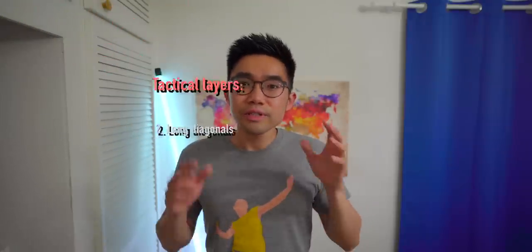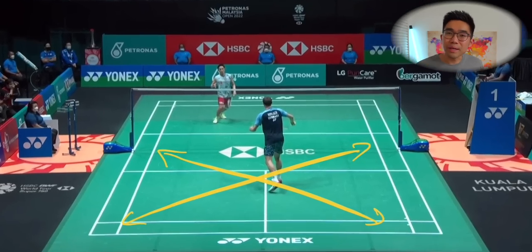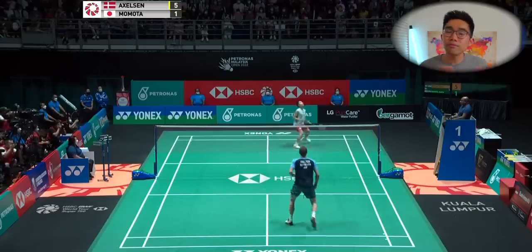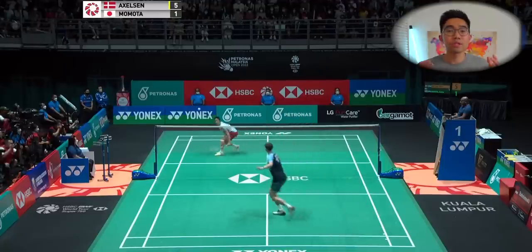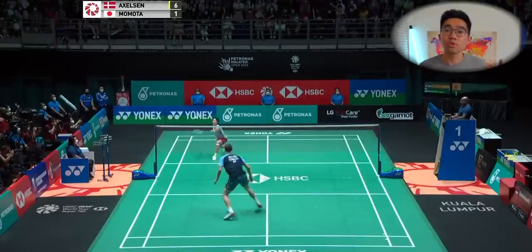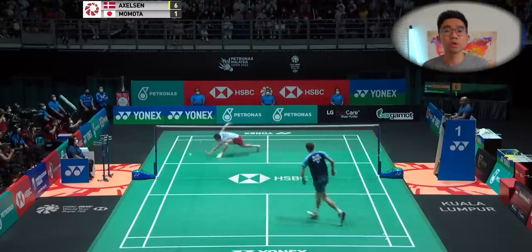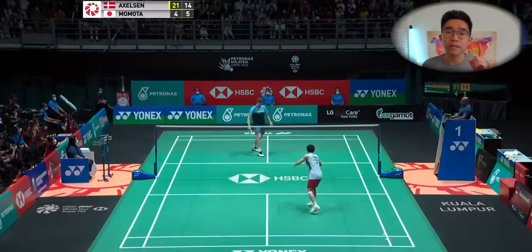Step two: long diagonals. The second layer to Victor's tactics was to make Kento move in long diagonals as much as possible, as it's the longest distance between two points on court. As the top two ranked players in the world, they can both move around the court really well, but the goal is to make the court as big as possible, putting your opponent under maximum pressure. Victor is tall and getting incredible downward angles on his shots is one of his key strengths. By taking advantage of Kento's tendency to play more straight shots than cross-court shots, Victor would turn Kento's straight shots into cross-court replies, forcing Kento to cover the long diagonals. Here is a prime example of Victor combining his tactical flick serve with the discipline to play those long diagonals.